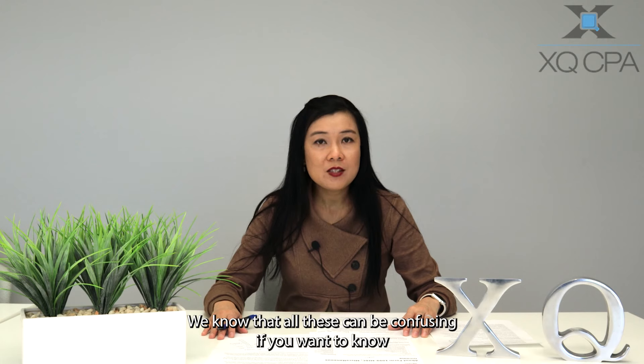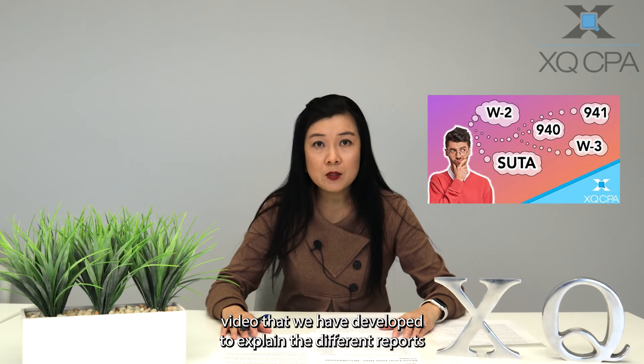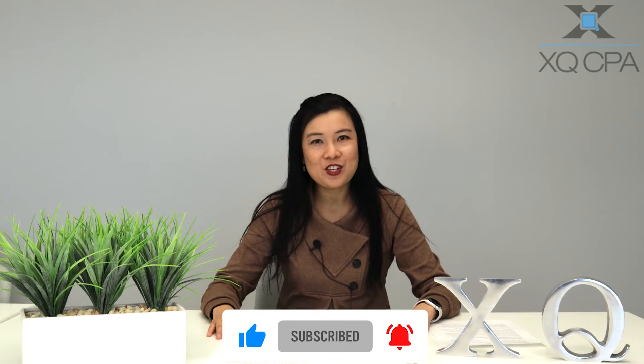We know that all this can be confusing. If you want to know more about payroll reports, please check out this YouTube video that we have developed to explain the different reports and what they are for. If you need help, please reach out to us — we would love to help. We'll see you next time. Thank you for watching.